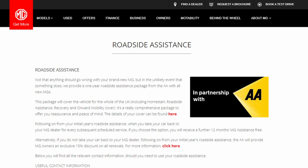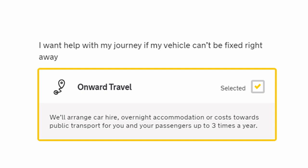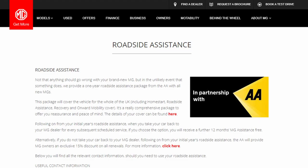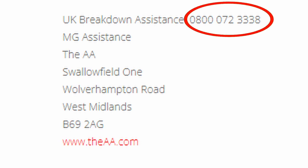Here are some hints and tips that not everyone knows. Tip one: when you buy a new MG, you get free AA roadside assistance — not the bare-bones cover either, but the full bundle, which would normally cost £179. I only found this out when researching for this video. MG automatically registers your details, so if you have a breakdown just call the breakdown assist number and they'll already have your information.